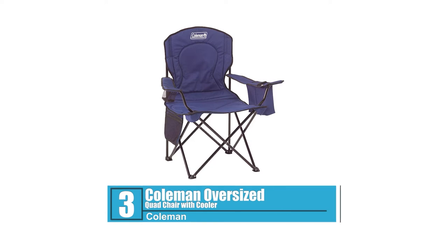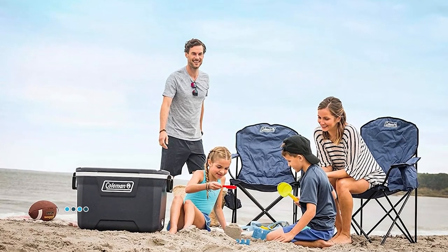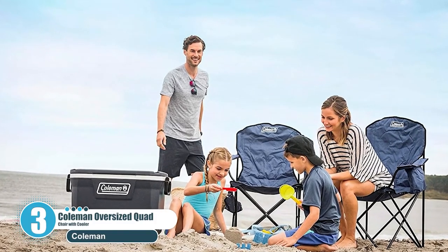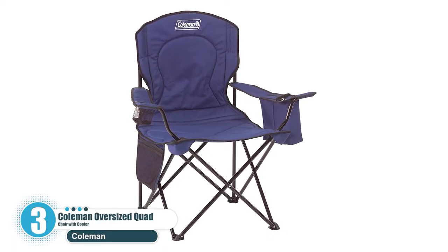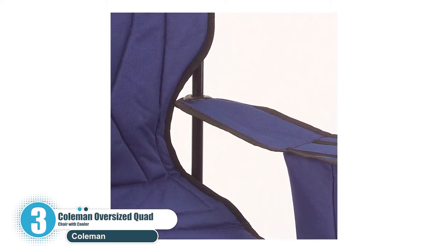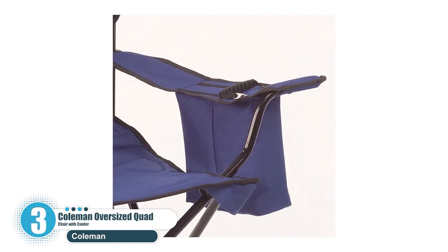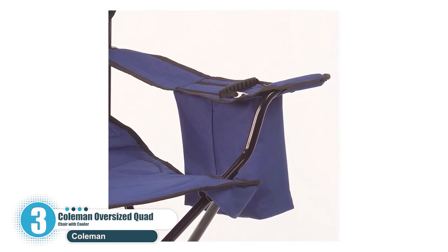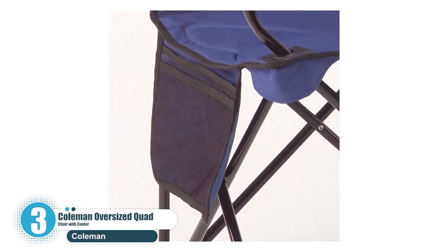Number 3: Coleman Oversized Quad Chair with Cooler. If you're looking for an affordable option that is compact and provides a decent quality of comfort, then you might want to start with the Coleman Oversized Quad Chair with Cooler. The cool thing here is the foldable capabilities of the chair. You can adjust the armrests on several reclining positions, and a specially designed bag for the beach chair comes in the package.